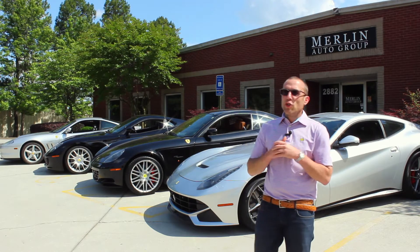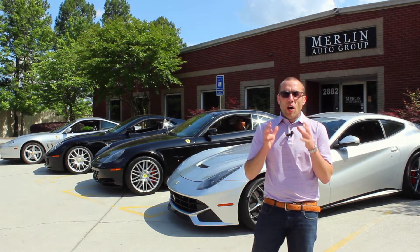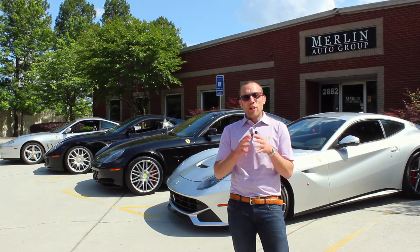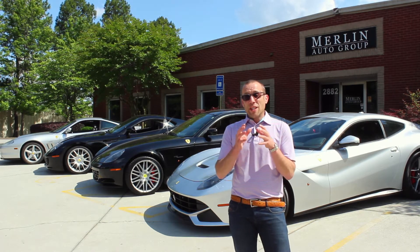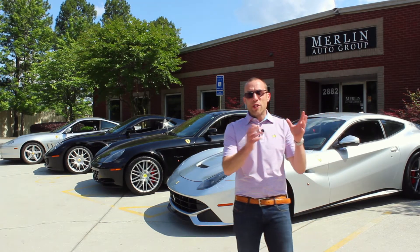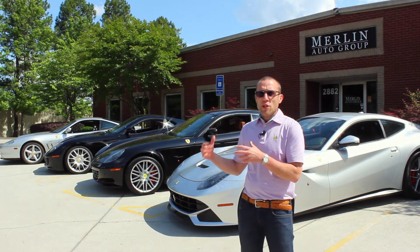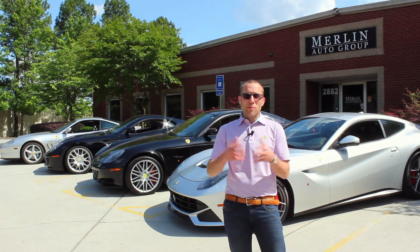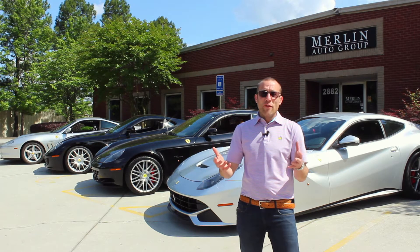Adam Merlin, president of Merlin Auto Group. Today we're going to talk about whether or not front-engine V12 Ferraris are collectible, and is it limited to just the old former race car V12s that we all know are bringing seven and eight figures, or can some of the newer generation front-engine V12 Ferraris still be collectible, still be good investments, and are they fun to drive?